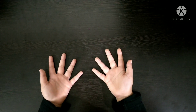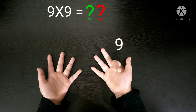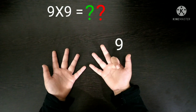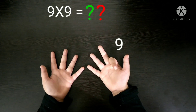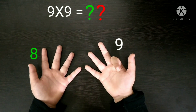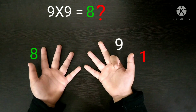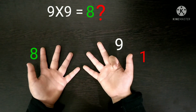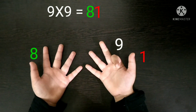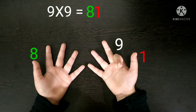Next, 9 times 9. First you have to fold the 9th finger and then count the fingers before and after. Before the 9th finger, 8 fingers are remaining, so the number 8 will come in the tens place. After the 9th finger, only 1 finger is remaining, so the number 1 will come in the units place. So 8 and 1 combined will become 81. So our answer is 81 — 9 times 9 is 81.